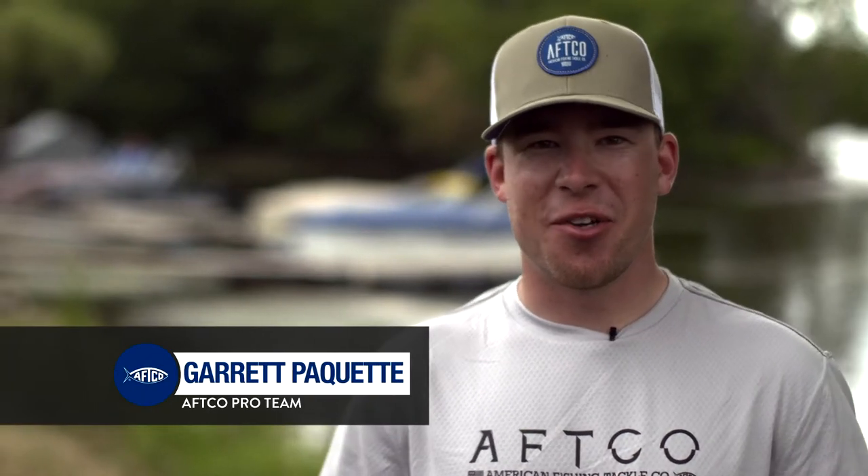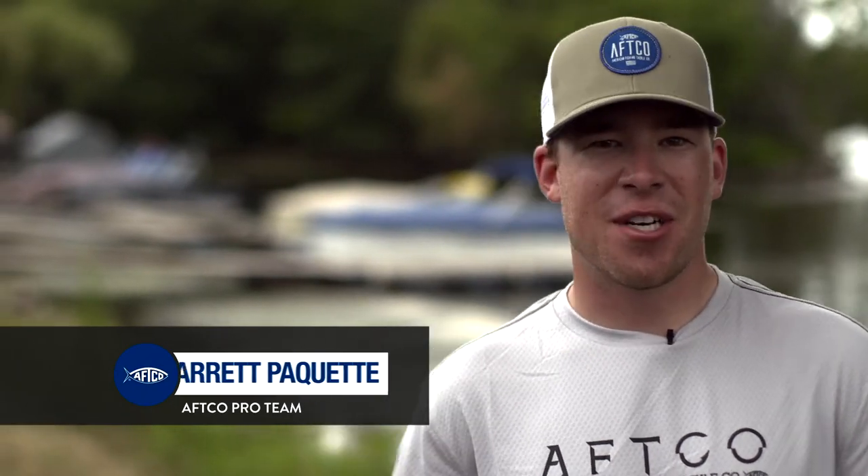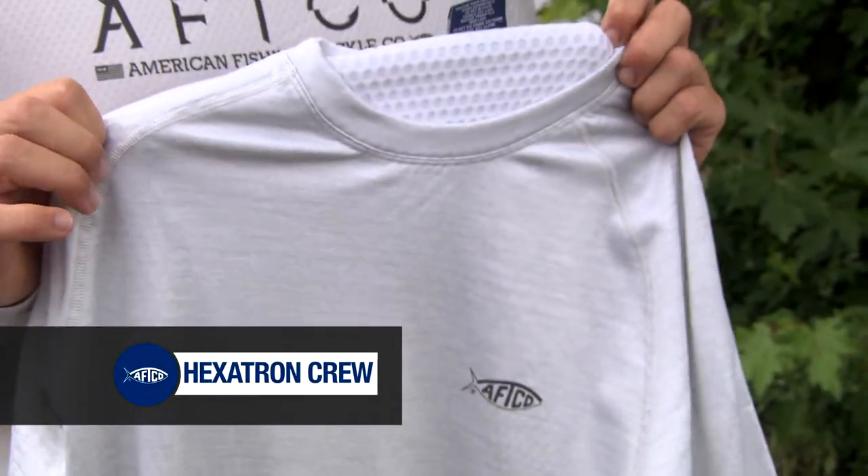What's up guys? Garrett Pocket here. I want to share a new product that AFCO is coming out with this year. If you remember last year what we came out with, you probably remember the Hexatron hoodie. It won a bunch of awards for us. A lot of guys loved it. Well, we had a lot of requests for the crew and here it is.